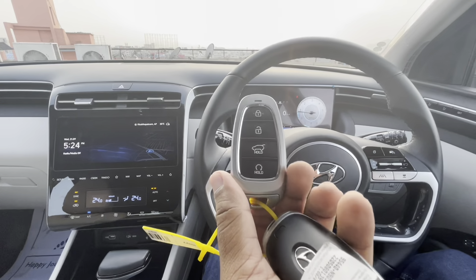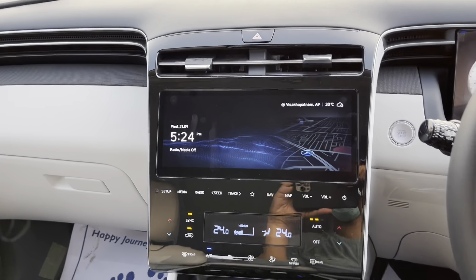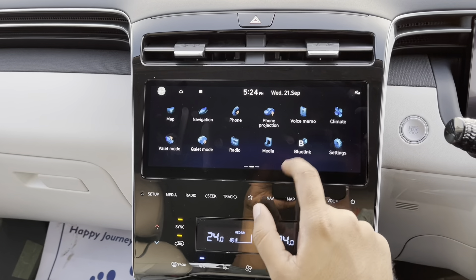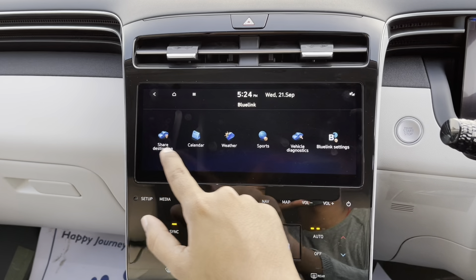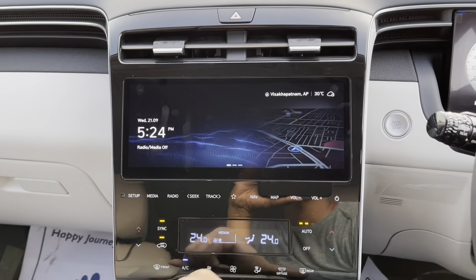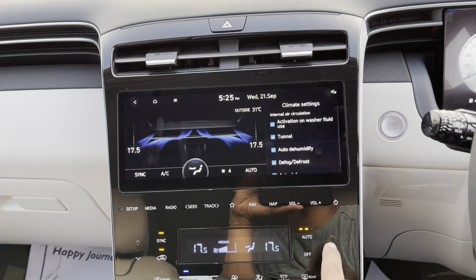These are the keys of the Tucson — gets lock, unlock, boot open and engine start-stop switch. AC vents with chrome accents. This is the 10.25-inch infotainment screen. It gets Hyundai Bluelink connected car tech with OTA updates — Hyundai claims there are 60 plus Bluelink connected car features in this car. It also gets Apple CarPlay, Android Auto and voice recognition feature. The infotainment system is mated to an 8-speaker premium Bose sound system with subwoofer and amplifier. The sound system is just brilliant in this car.